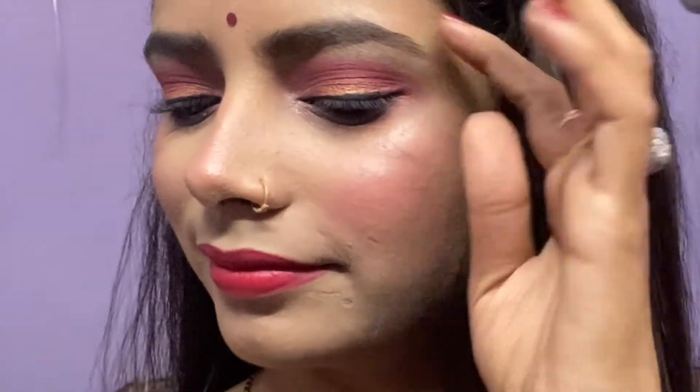I hope guys you will like this look — my after-marriage Valentine's Day look. Ignore my background! So guys, we will see you in the next video. Bye bye, see you again!